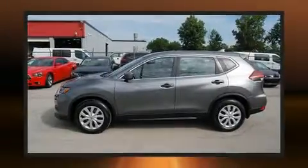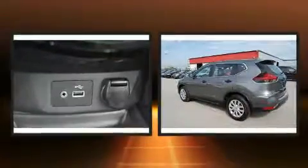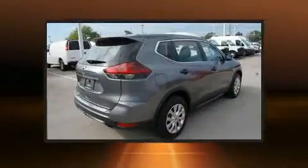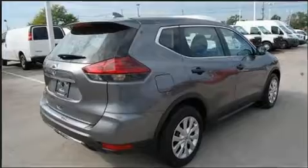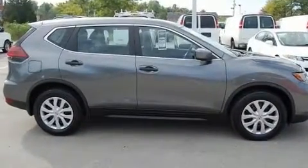The 2018 Nissan Rogue with less than 10,000 miles on the odometer. This four-door sport utility vehicle prioritizes comfort, safety, and convenience. It features a front-wheel drive platform, an automatic transmission, and a 2.5-liter four-cylinder engine.